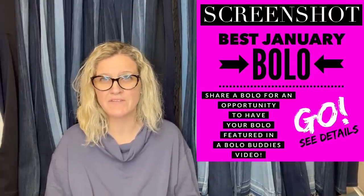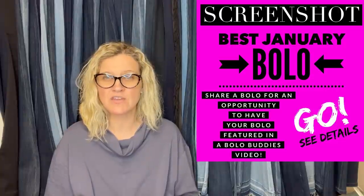We are going to talk about big money bolos — items to be on the lookout for, items you can hopefully buy low and sell for a profit. I'm going to tell you where they got it, what they paid for it, and what it sold for. This is from the Share Your Best January Bolo in my Facebook group, where members shared their bolos, and I put them in video format for you.